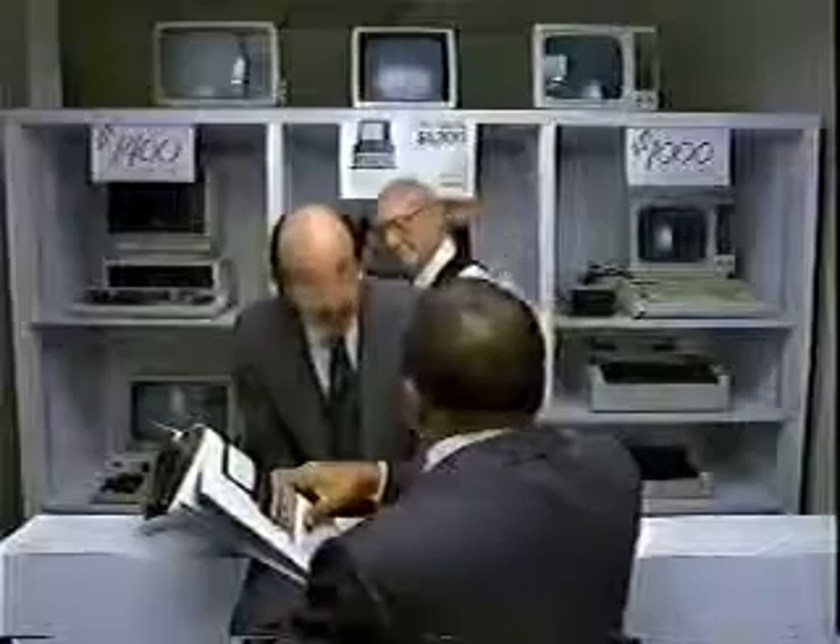I'd like to buy this $1,200 computer. That'll be $5,300 complete. $5,300? Plugged with monitor, software, describe, etc, etc. Oh.